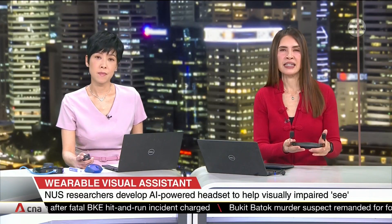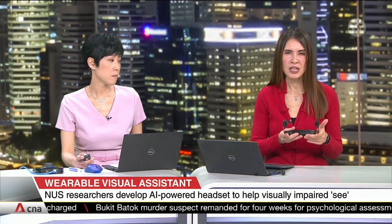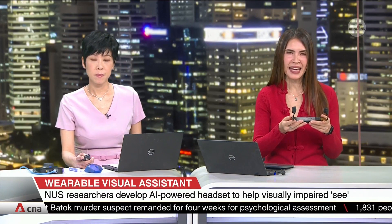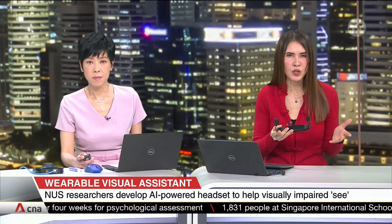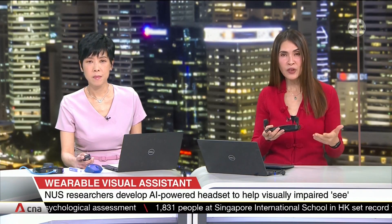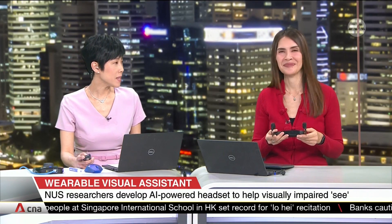This headset uses artificial intelligence to identify objects for the visually impaired. It can read the label on a product or match its image to a known item and then tell the user what it is. It's called iSee.